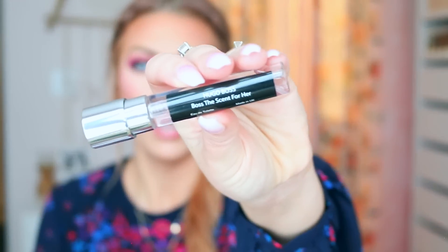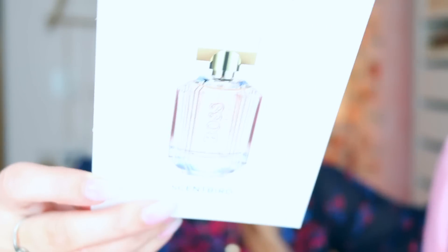The first one is Hugo Boss Boss The Scent for Her, and I've never actually smelled this one before. I'll spray it on this little headband. They give you a little pamphlet when you get it every month — a little card that tells you the notes and what scent you got for the month. It'll say your fragrance this month is Hugo Boss Boss The Scent for Her, and it shows you what the actual real bottle looks like. You can also buy the actual full-size product on Scentbird.